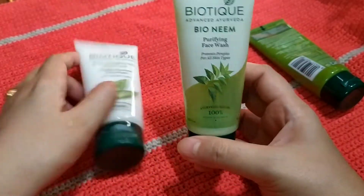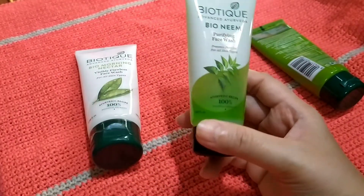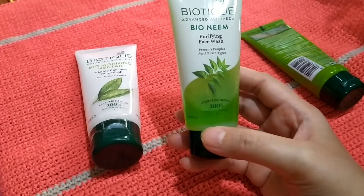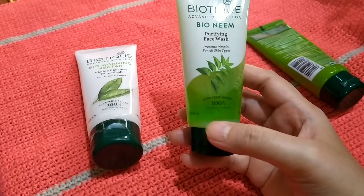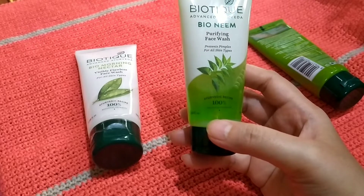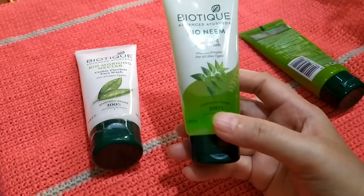The second one, the Neem face wash, I only use this maybe once a week when I get some breakouts or some tiny pimples that I get occasionally. It's really good for those times.